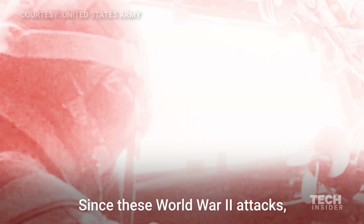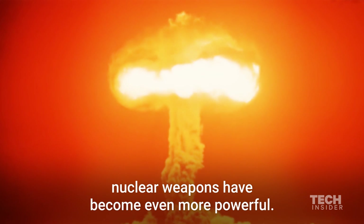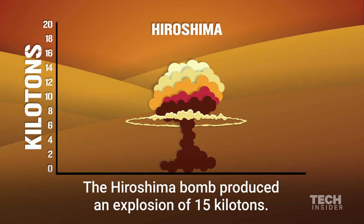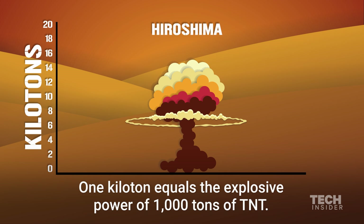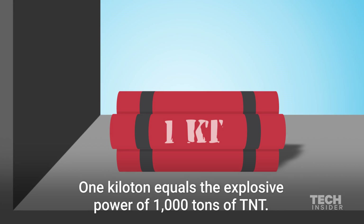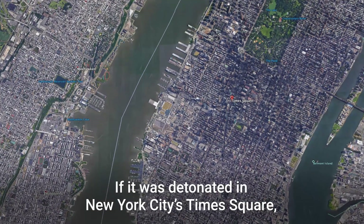Since these World War II attacks, nuclear weapons have become even more powerful. The Hiroshima bomb produced an explosion of 15 kilotons. One kiloton equals the explosive power of a thousand tons of TNT. If it was detonated in New York City's Times Square, this is what it would look like.